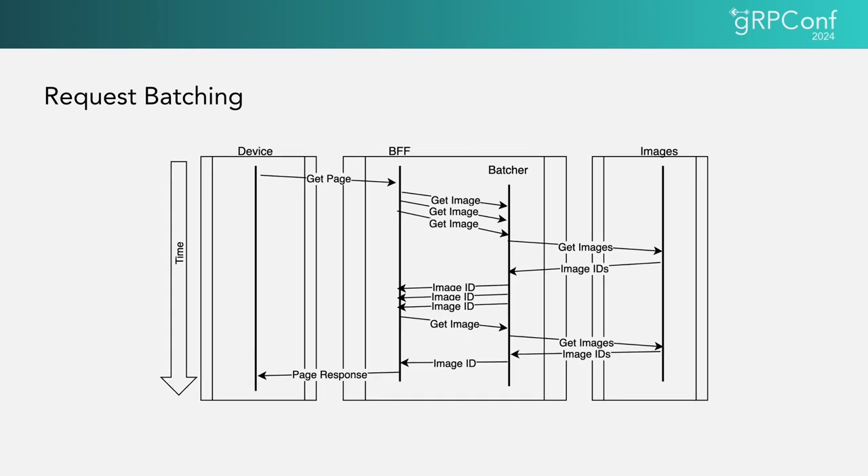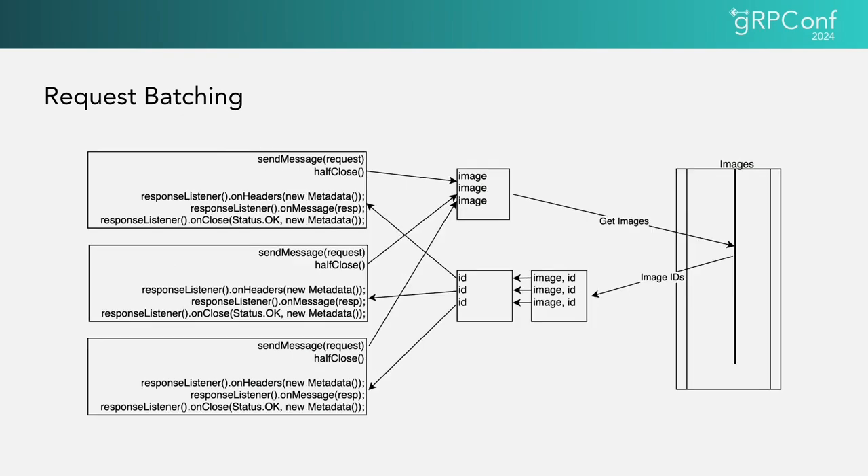Within each client, we intercept the stub invocations and aggregate them into a single call with multiple IDs for title artwork. Once we receive a response from the image artwork service, we slice it back into individual response objects and send each on to its stub. In each call we capture the request object and the response listener. We batch calls together based on whether they're made close to each other in time, overall batch size, and other distinguishing features — for example, we might need to aggregate calls for a particular device type differently than calls for a browser. When we get the response back, we use saved keys to identify which data goes into each stub invocation, slice it back up, and call each response listener.